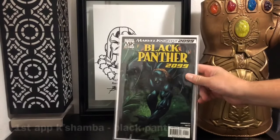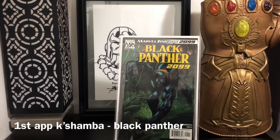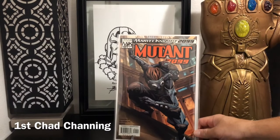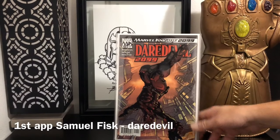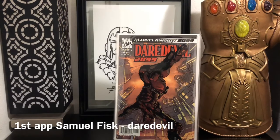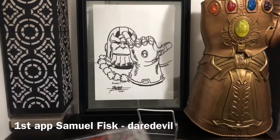First appearance of Kashamba — this is Black Panther 2099. No spec here, just kind of first appearances. This belongs to a different universe anyway; I think it's like Earth 2922 or something like that. Along with that, I found the first appearance of Chad Canning, who is Mutant 2099. Found this one for 50 cents. Found first appearance of Samuel Fisk as well — this is the first appearance of Daredevil 2099. All of these 2099 characters — you guys probably know Hulk 2099 and Spider-Man 2099. I just wanted to pick up some other 2099 first appearances.